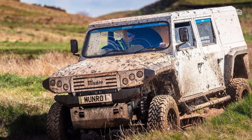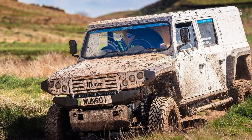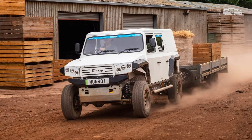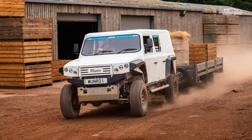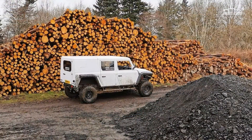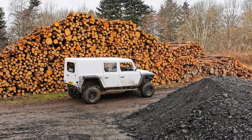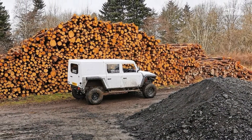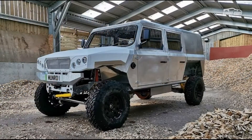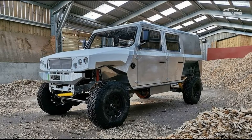The 80kWh battery is good for a range of 168 miles in mixed driving conditions, which according to Monroe equals roughly 16 hours of off-highway use. The battery can charge from 15 to 80 percent in only 36 minutes when connected to a 100kW DC charger. On a more common 22kW AC wallbox, a full charge takes around three hours.